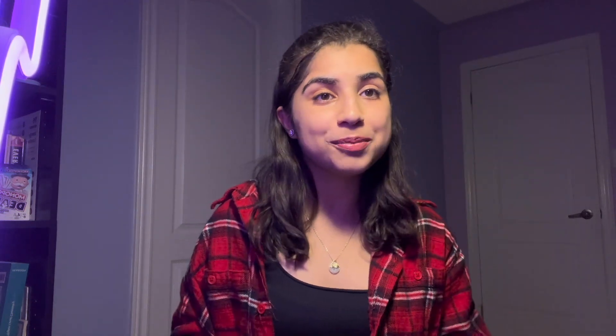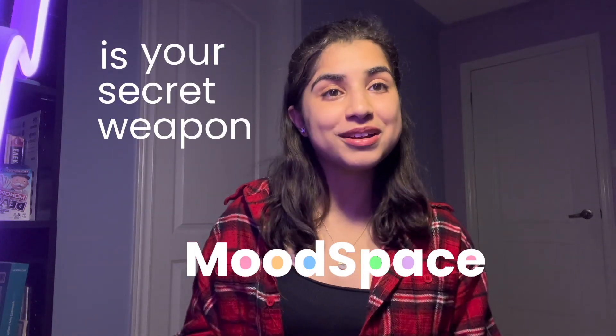Since I first launched Moodspace, over 300 people have begun using it. So whether you're working on personal projects or striving for better well-being, Moodspace is your secret weapon to make it all happen.